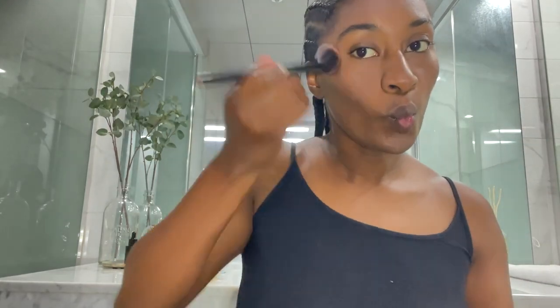And this is an Hourglass highlighter — it's called the Ambient Fusion. My girlfriend got this for me for Christmas years ago and I still have it. It still pretty much looks full, which is how you know I barely use products.